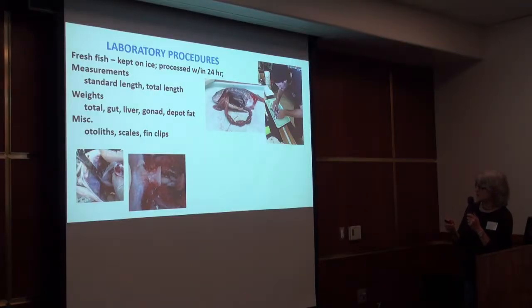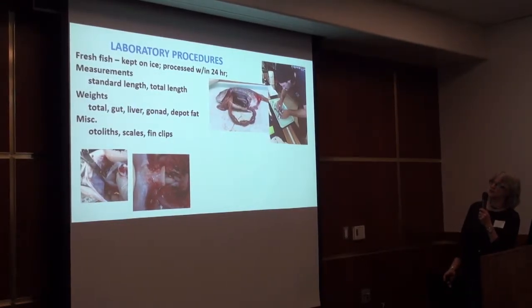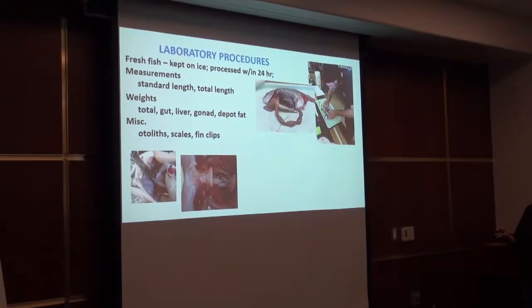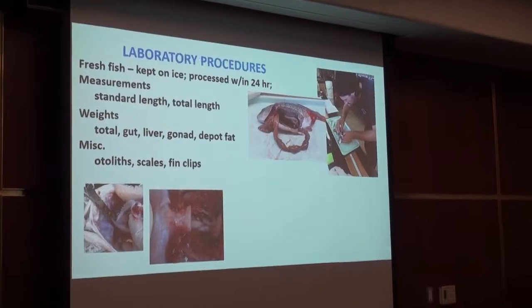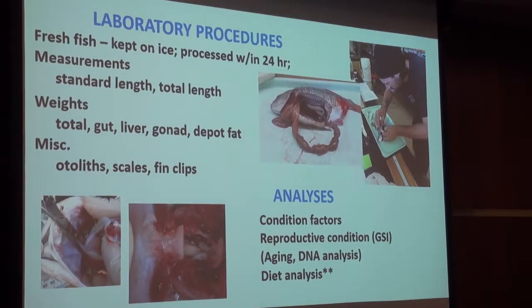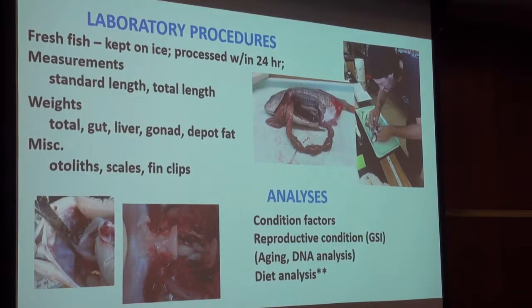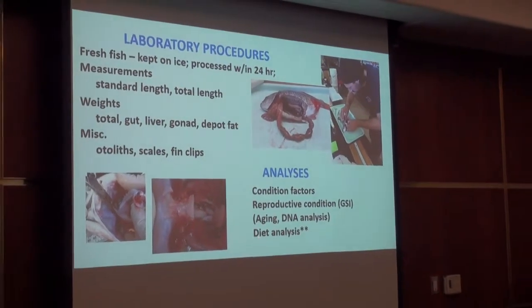In the laboratory, the fish were processed within 24 hours of capture. When we return whole fish to the lab like this, we like to take as much information from them as we possibly can. So we take a variety of length measurements, we get a total fish weight, we dissect out the intact gut, liver, gonads, and other things. We collect otolith samples, we take scale samples and fin clips. A variety of analyses can obviously be done on all these materials, and many are being done by us and by people from other agencies. However, the thing I'm going to talk about here is the diet analysis.